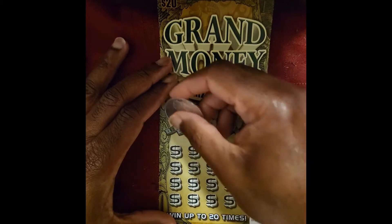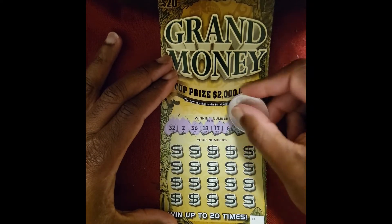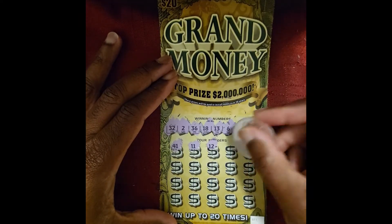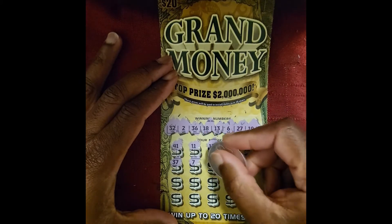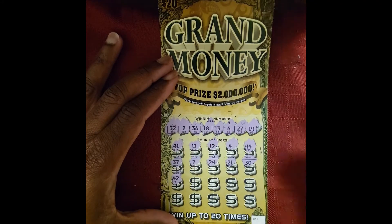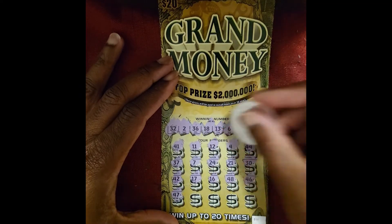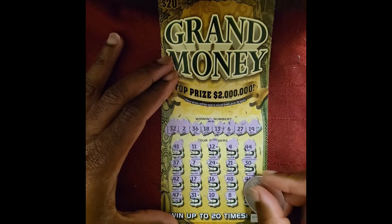For ticket 11, the numbers are 32, 32, 36, 18, 13, 6, 27, and 19. I'm feeling this ticket. 41, 11, 12, 4, 44, 37, 7, 24, 21, 30, 42, 17, 16, 48, 46, 47. Totaling these — no 40s — 31, 10, 8, and 20.